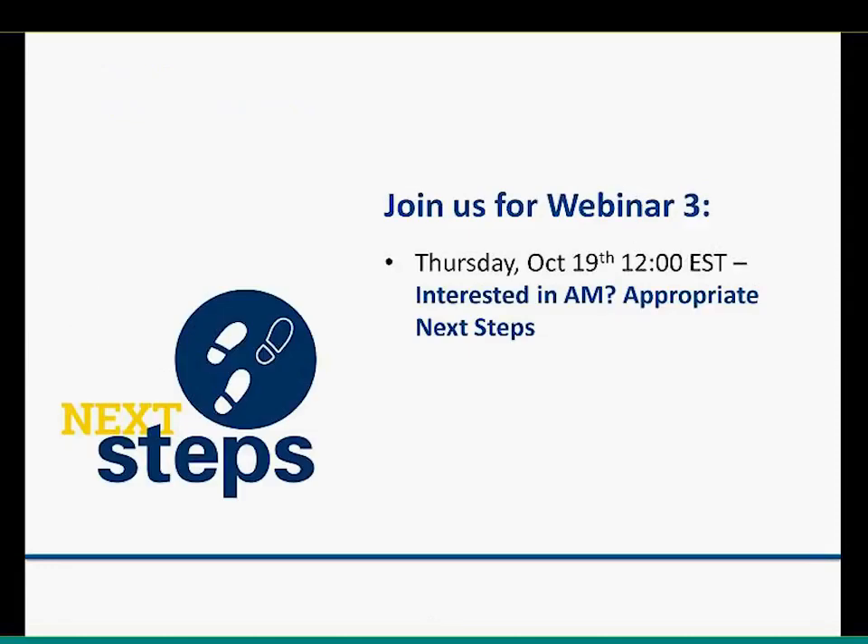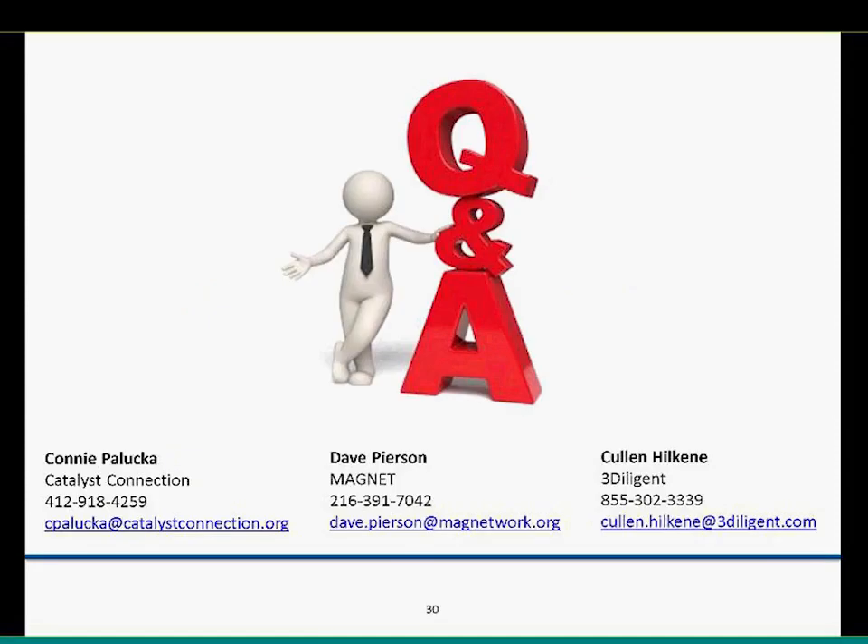Our next webinar comes up next Thursday at 12 o'clock Eastern Standard Time. It will answer key questions about if you're interested in additive or think it might be a fit in your facility — what are some next steps you should be taking? We did get a few questions. One was about the time for Invisalign printing versus machining from a solid with a high-speed CNC in plastic — any idea what the time difference was?